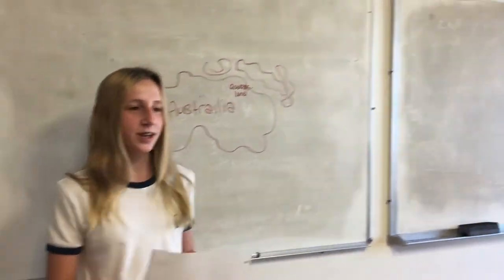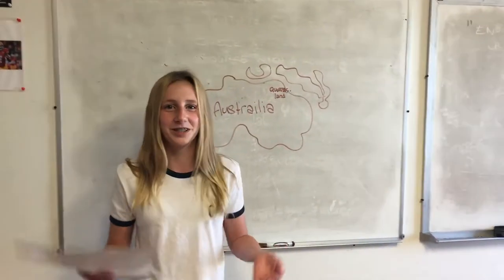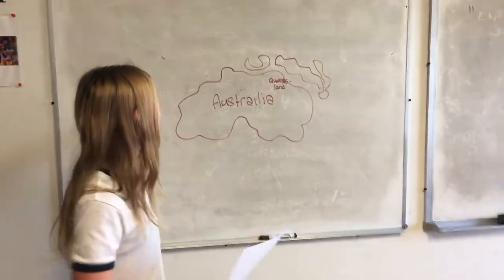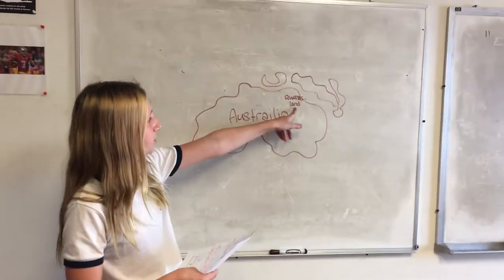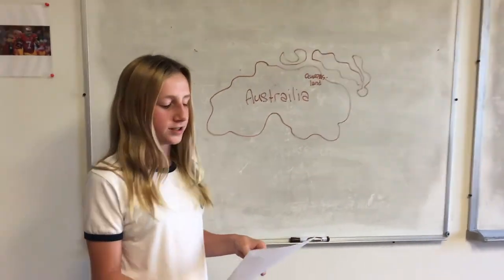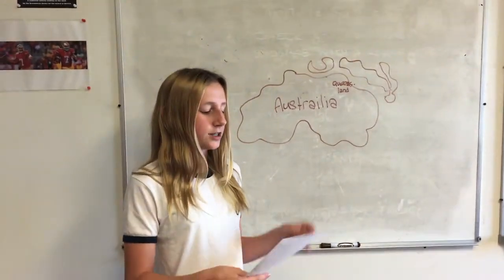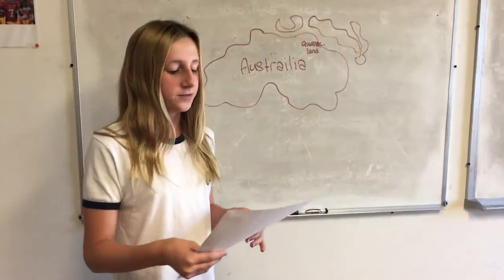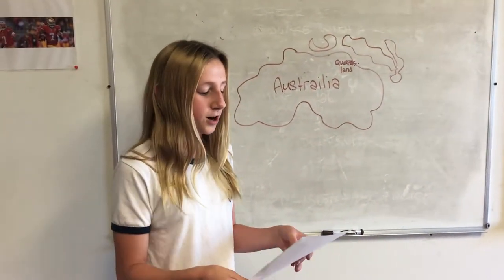Today I'm going to be doing the Great Barrier Reef health because there's been a lot of controversy about it. This is a map of Australia — the Great Barrier Reef is off the coast of Queensland on the northeast side of Australia. The Great Barrier Reef is visible from space. It is 2,300 kilometers long, an ecosystem made of thousands of different reefs, hundreds of islands, and over 600 types of hard and soft coral.